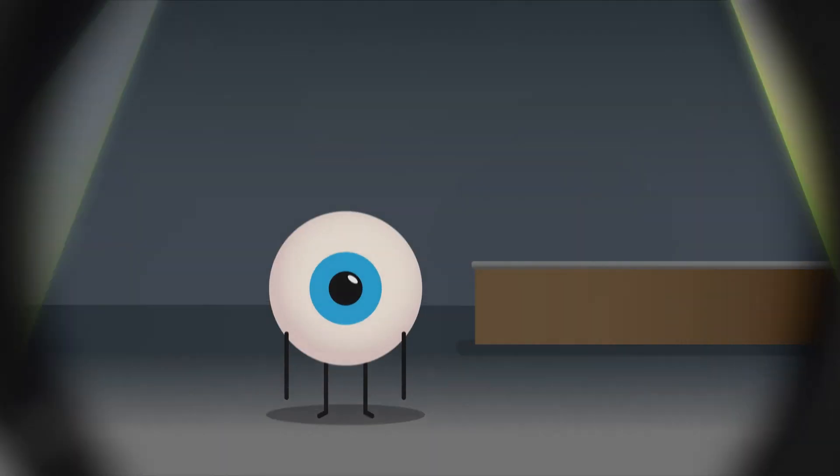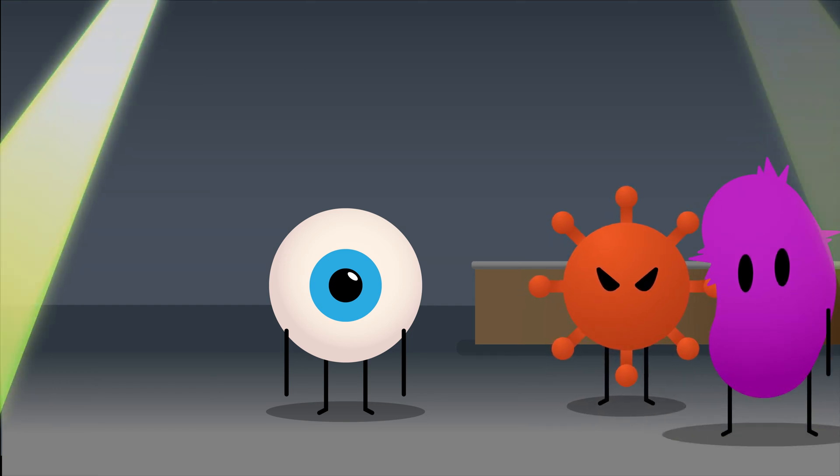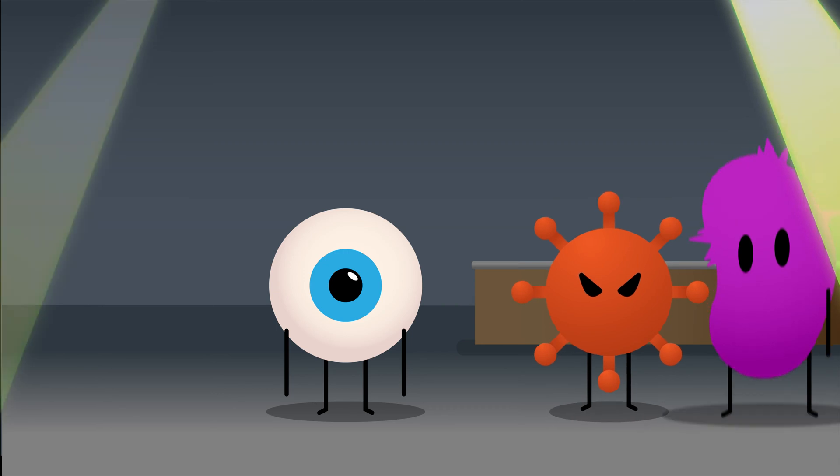Imagine your eyeballs throwing a party and then suddenly all these unwanted guests called bacteria and viruses start showing up without invitation. They start causing all sorts of mischief and chaos in your eye, like dancing on your cornea and playing hide-and-seek in your tear ducts.